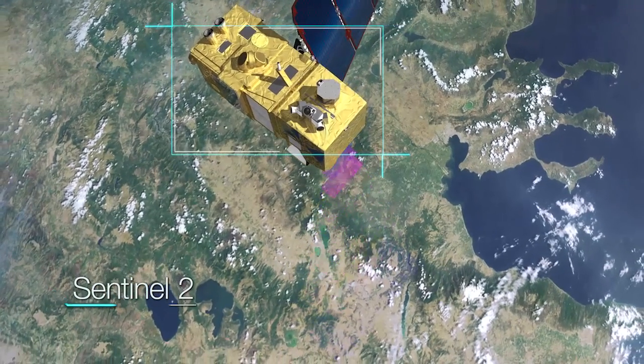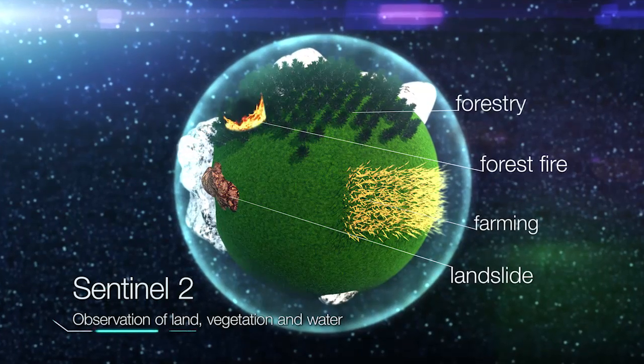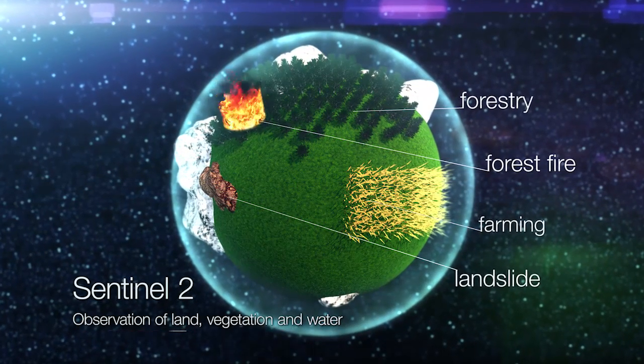To provide help, the multispectral imager of Sentinel-2 covers the Earth's land surface every five days.